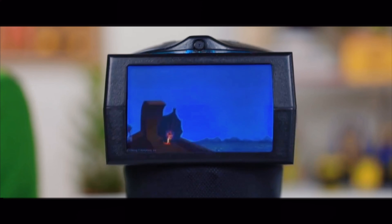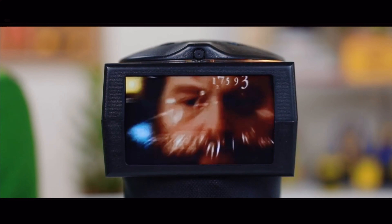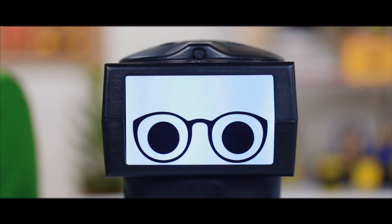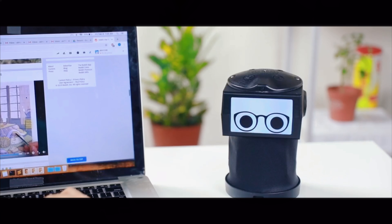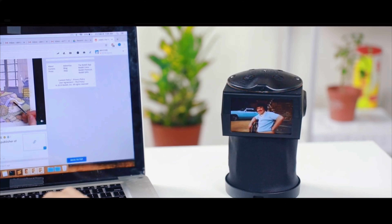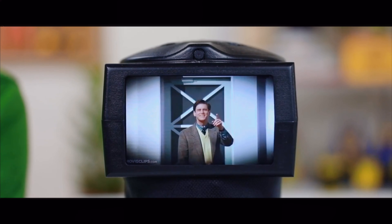Remind me to drink water regularly. Rest my eyes from time to time. And for those times when all I need is a quick pick-me-up, Pico tells me: just keep swimming. My very own productivity bot. But of course, that's not all.